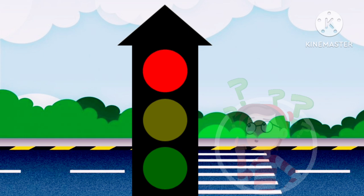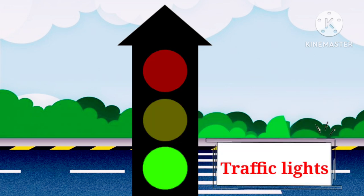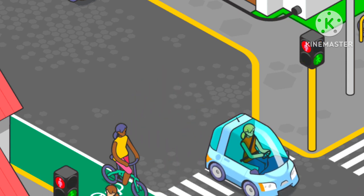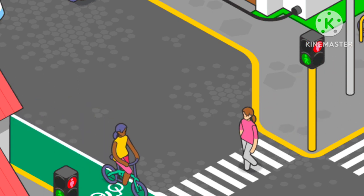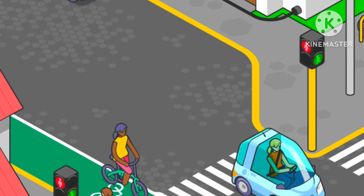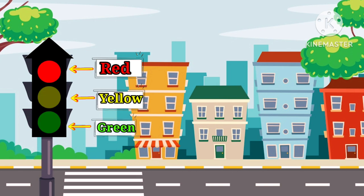Kids, tell me, have you ever seen these three lights on the road? This is a traffic light. Traffic lights are electronic devices used to control the movement of traffic. They are placed at road intersections and crossings. They have three colored lights: red, yellow and green. Each color indicates a different sign, and it is very important to understand traffic lights that we have to follow on the road to stay safe.